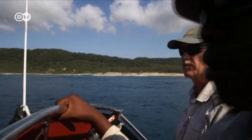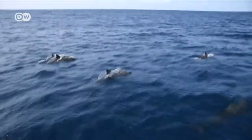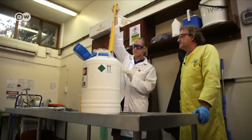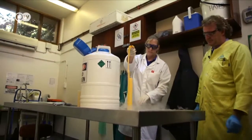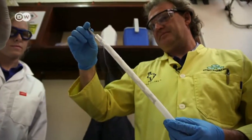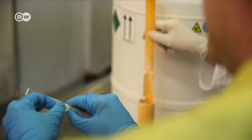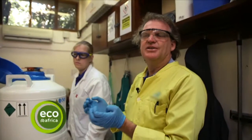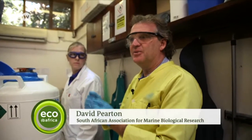But warmer temperatures aren't the only factor affecting coral reefs. Another major problem in oceans all over the world is marine pollution. In Durban, one man is thinking ahead. Together with colleagues from around the world, Dr. Pearton is working on cryopreserving coral gametes. For him, they are an insurance policy for biodiversity if worst comes to worst. With corals under such immediate threat, we need to find ways to preserve the diversity that we have currently. The situation in many areas is so dire that we have to start looking at solutions like this.